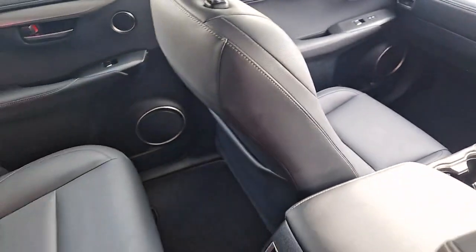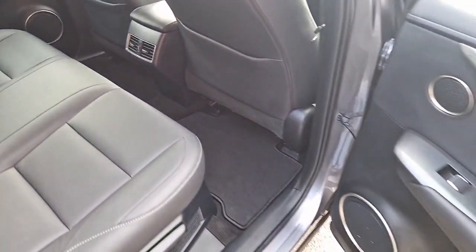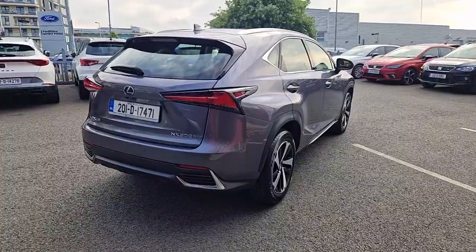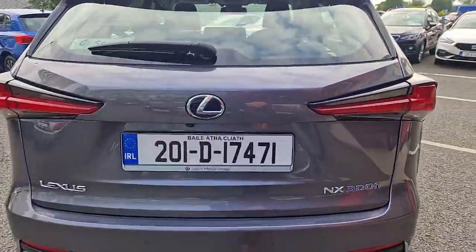This Lexus NX 300h has undergone a full multi-point health and safety check, is serviced to manufacturer specifications and comes with a comprehensive warranty for added peace of mind.